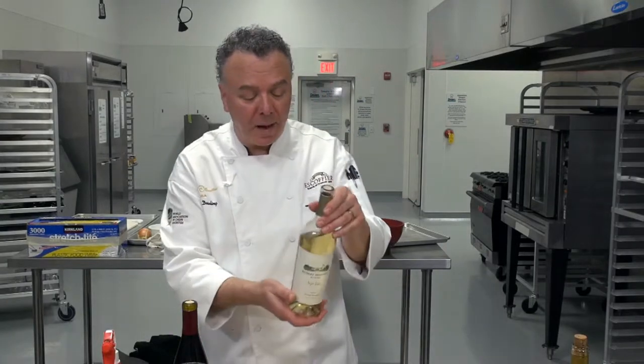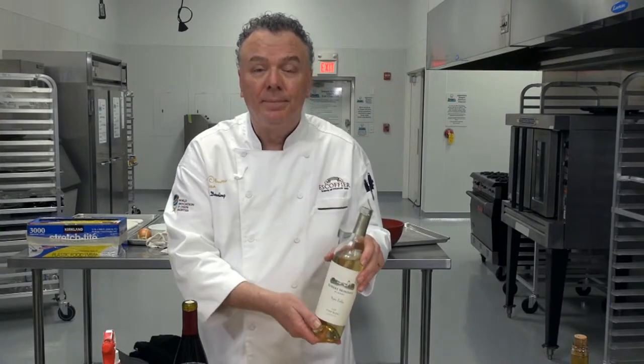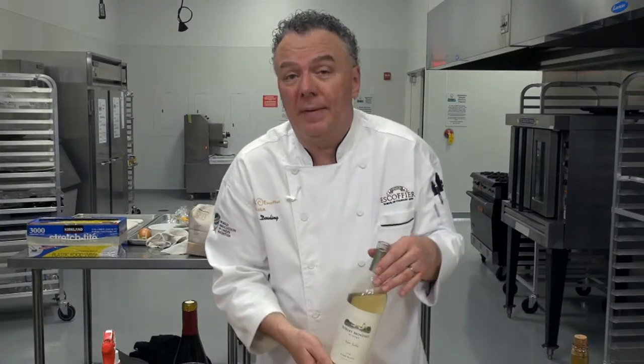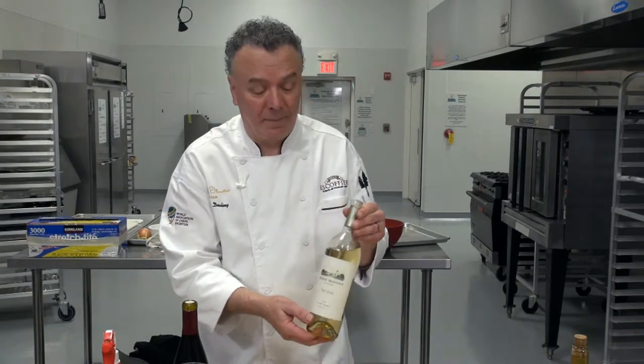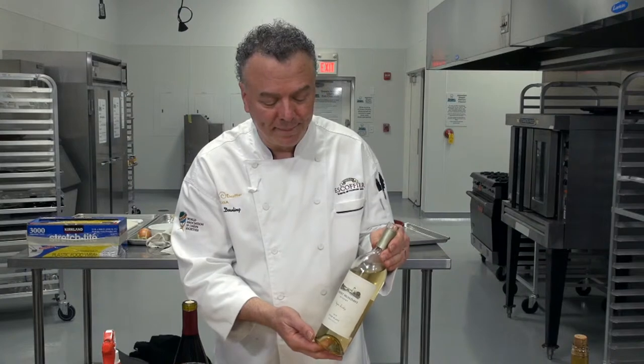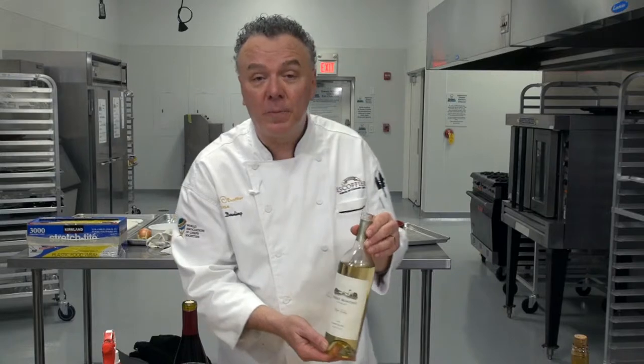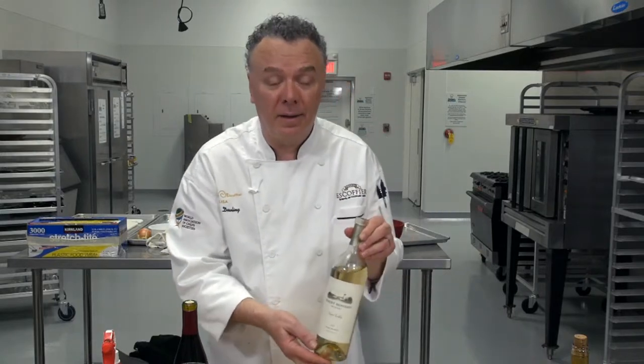The Sauvignon Blanc — a great, dry wine, of course. Great with salmon; I've had it with pork chops, with chicken, and it's great with salad. The Mondavi Sauvignon Blanc is a great benchmark in the Sauvignon Blanc world.